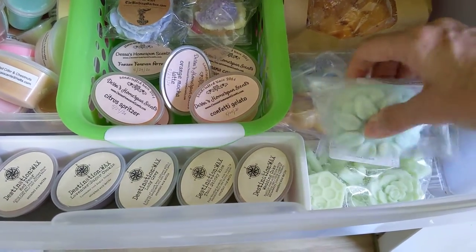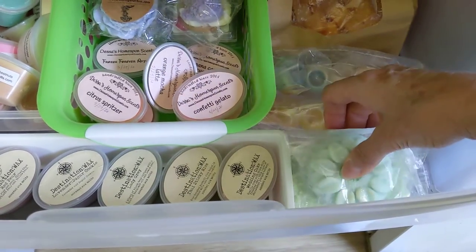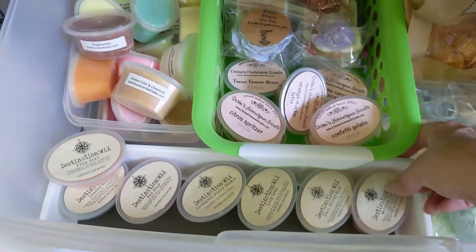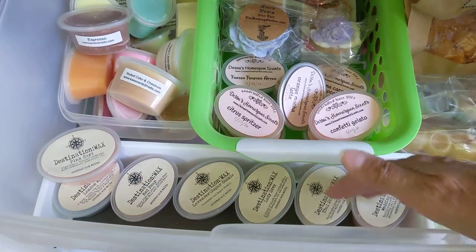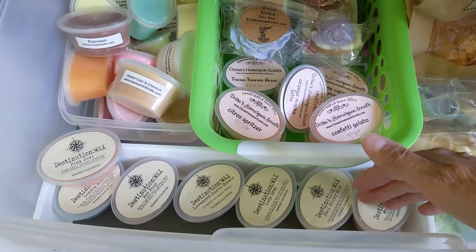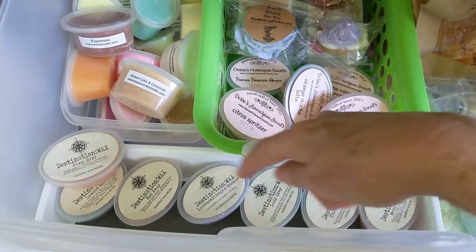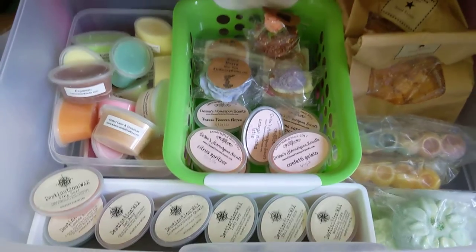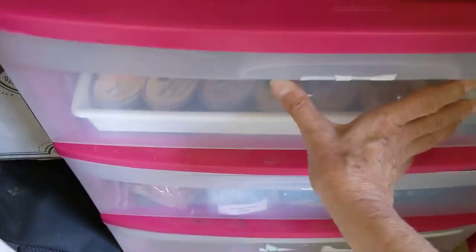Up here is Wicked Wax Studio — I'm letting those cure, I haven't melted any of that yet. Here we have the new customer sampler from Destination Wax, and I do have some lavender owls on the way, and also the herb garden sampler, so I might do a little bit of rearranging. So that's the top drawer — multiple vendors.